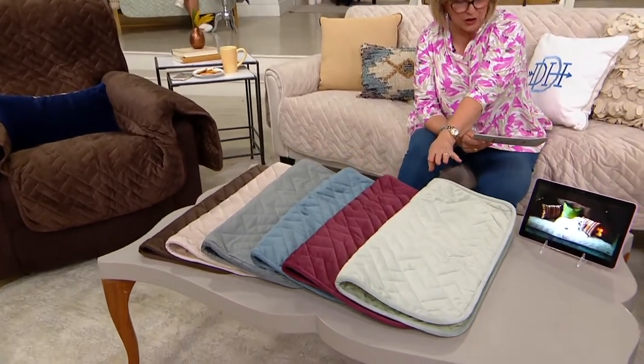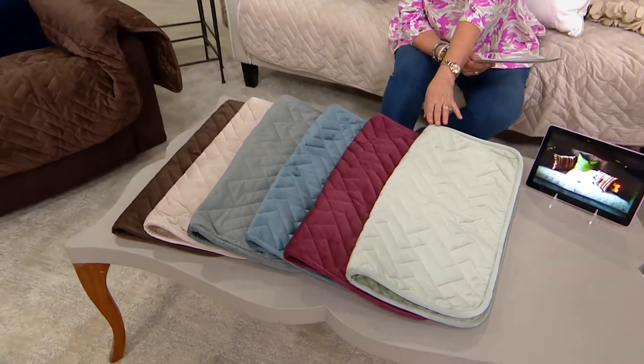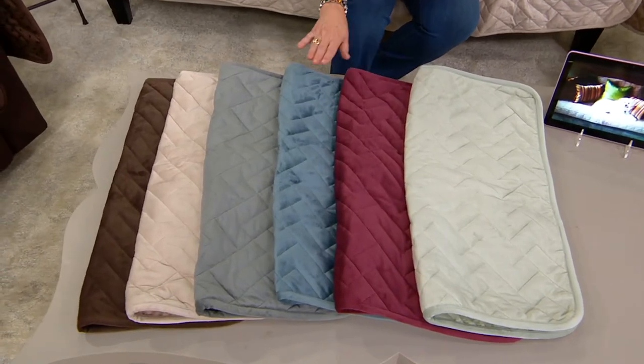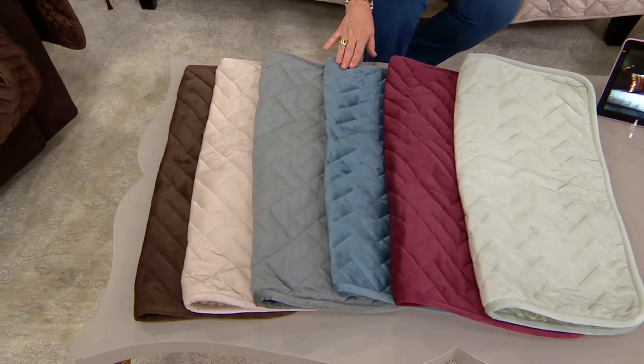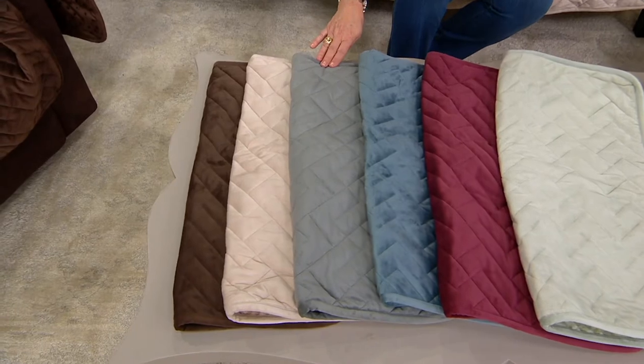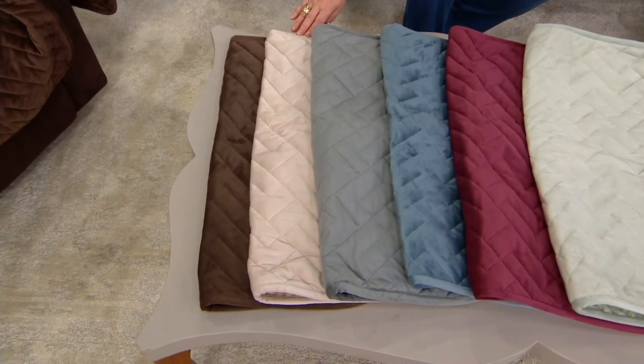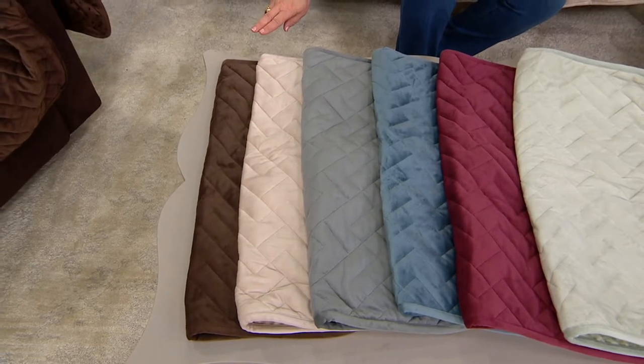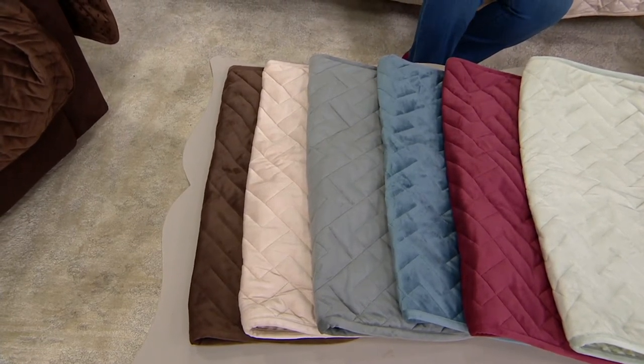We have it in the following colors: sage green, which is a gorgeous, very light minty color. We also have it in wine. This is the chambray. We have it in gray, which is a medium gray. Sand is what I often use at my house, and also chocolate. Chocolate has been the most popular today.